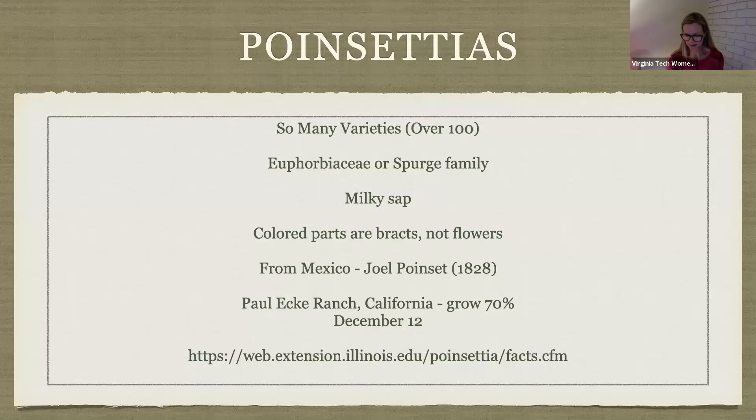Let me go ahead and start with poinsettias. Please jump in with questions, comments, and your own feedback — this is really interactive. There are over 100 varieties of poinsettia now. Every time I go to a nursery, it's like, oh wow, more colors, more varieties. From a botanical perspective, they're part of the Euphorbiaceae or Spurge family, and the plant is botanically known as Euphorbia pulcherrima.